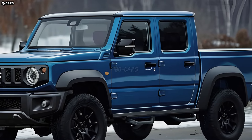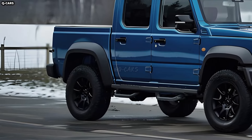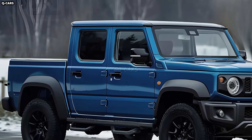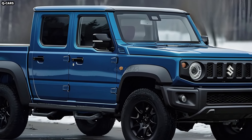The Jimny pickup is ideal for navigating tight spaces and limited pathways, making it a favorite among outdoor lovers and adventurers. The cabin of the Jimny pickup will likely have an unadorned, functional design, with durable, low-maintenance materials and surfaces.